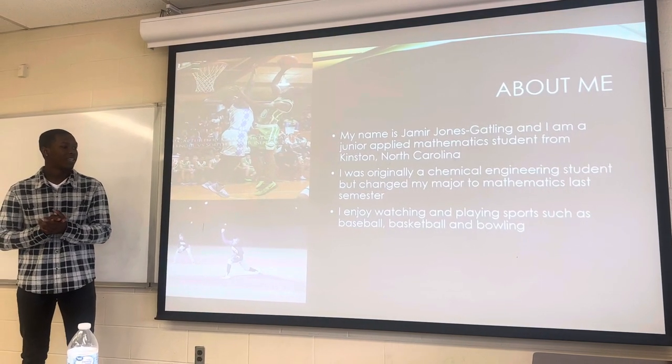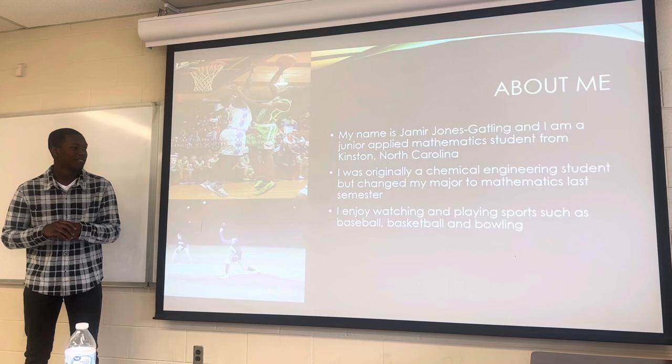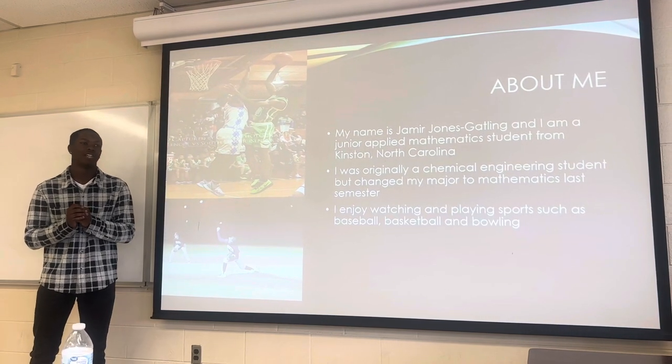Back in high school, I played a little bit of baseball and basketball, and nowadays in my free time, I ball a little bit.